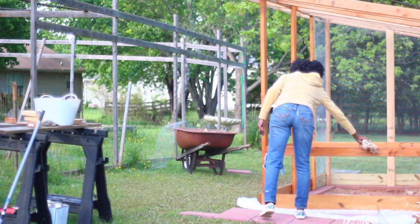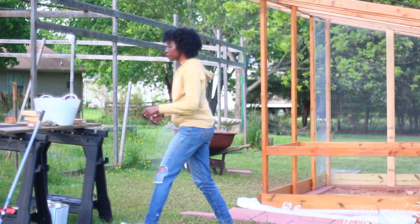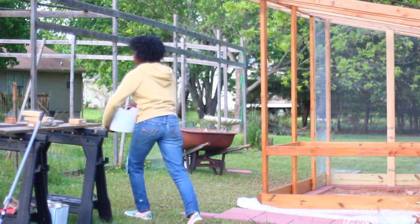I have been working on putting a coat of stain on the chicken coop before we completely close it up.